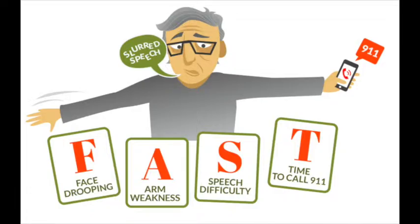Remember, you need to get help fast. F — face: ask the person to smile. Does one side of the face droop? A — arms: ask the person to raise both arms. Does one arm drift downward? S — speech: ask the person to repeat a simple phrase. Is their speech slurred or strange? T — time: if you observe any of these signs, call 9-1-1 immediately.